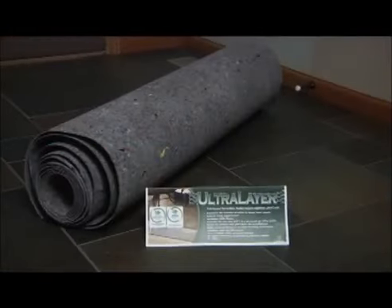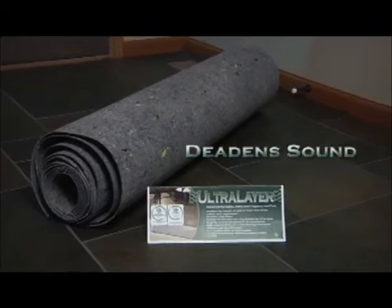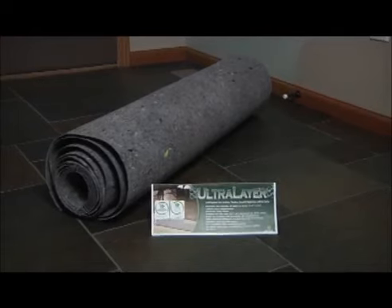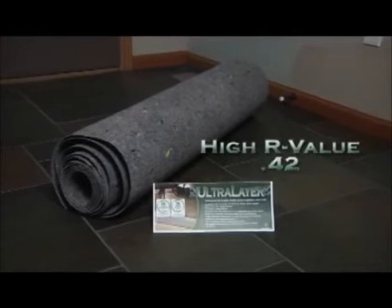UltraLayer is a unique multi-purpose flooring underlayment that deadens sound, suppresses lateral subfloor cracks up to one quarter of an inch, and adds an excellent insulation value to your floors.